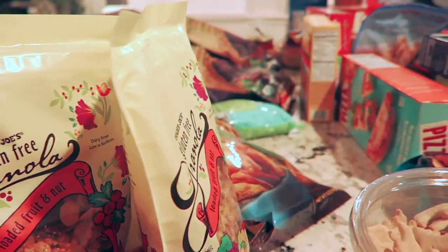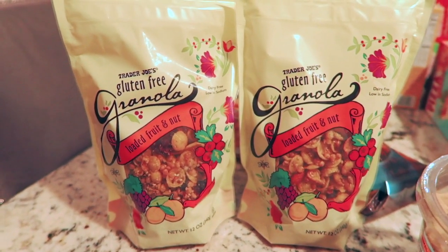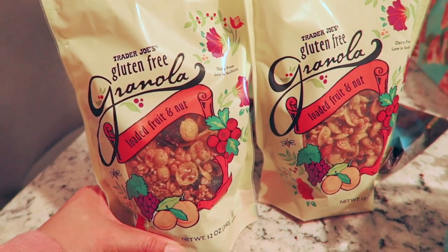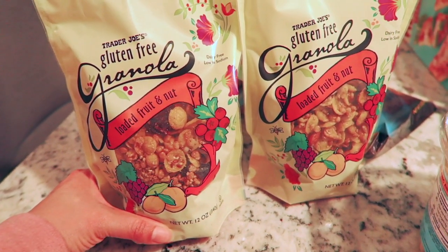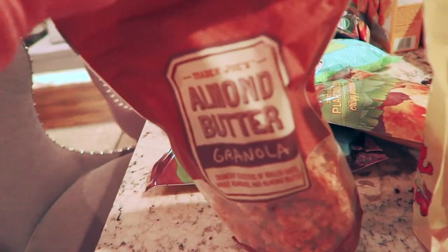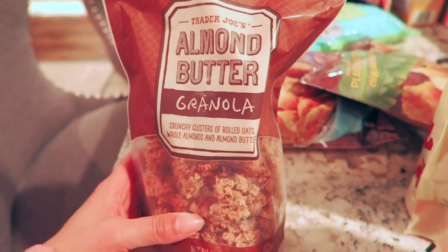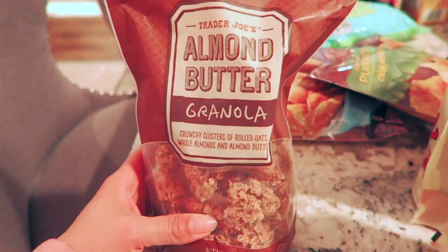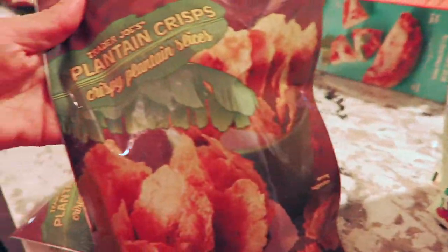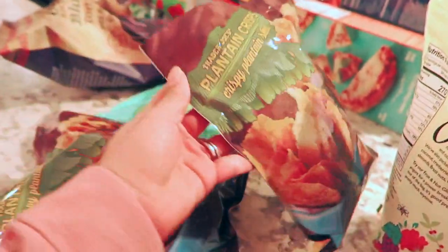I really went to Trader Joe's to find fast and efficient things I could give my daughter when we're busy. I got two of the loaded fruit and nut granolas — this is my favorite granola snack. I like it with yogurt, with milk, with almond milk, and also as a snack. I also got my husband the almond butter granola. We usually get the peanut butter ones but they didn't have any in stock. And as for snacks, I always get the plantain crispy chips — they're so good that I have to get a two-pack because they go really fast.